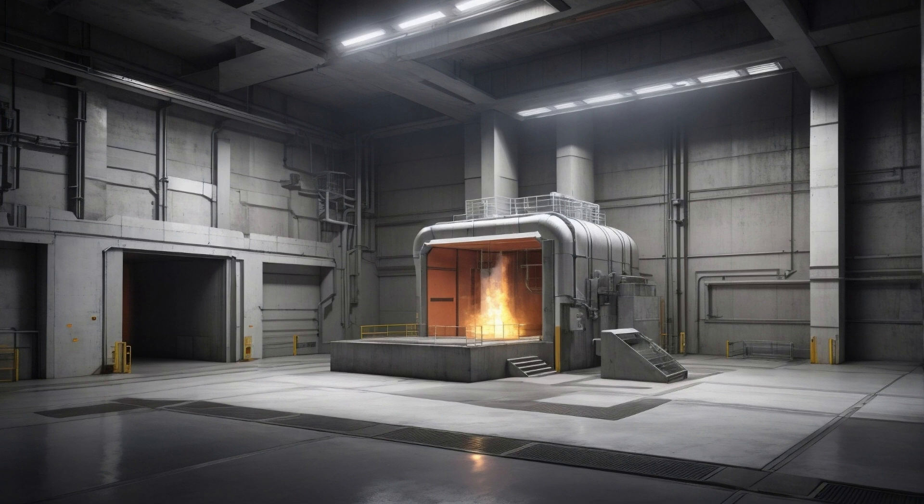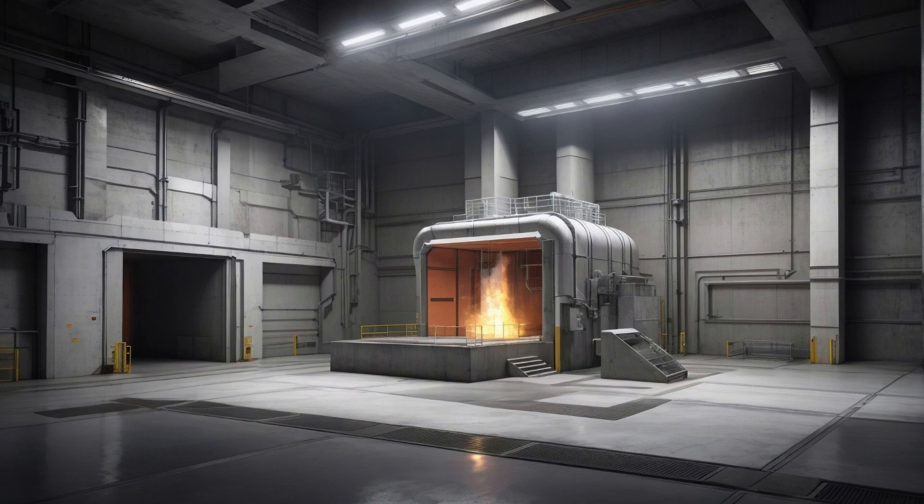To contain this nightmare, SCP-019 resides in a specially designed chamber. Picture a room made of reinforced concrete, measuring 3 by 3 meters, with a height of 4 meters. Inside, there's an incinerator and a wide grate that supports the vase. The room's temperature is maintained at a bone-chilling 0 degrees Celsius when the incinerator isn't running. The reason for this will become clear as we go on.